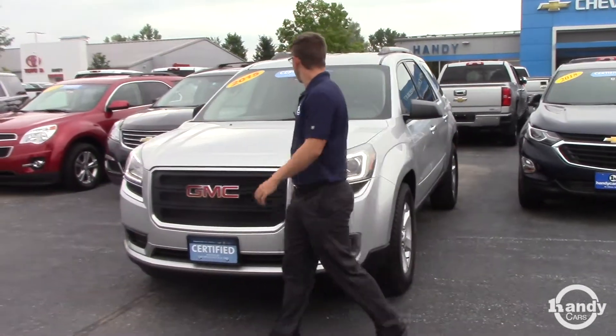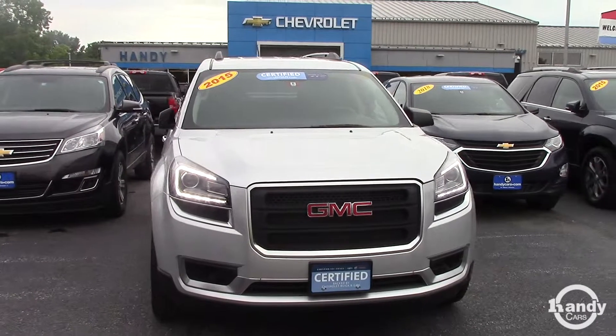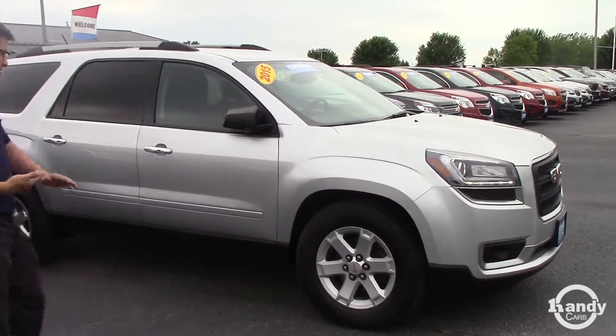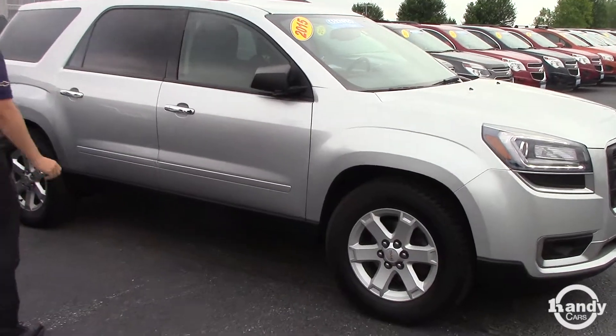Great condition. It's certified pre-owned — we can discuss that in further detail, as it comes with a little extra warranty. Other than that, looks like we've got some brand new tires on it. Great condition.